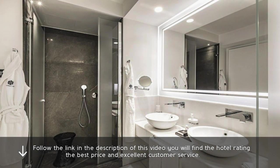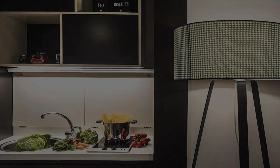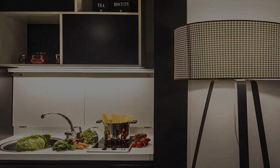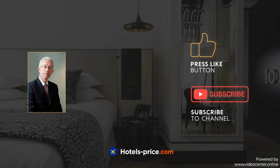Follow the link in the description of this video. You will find the hotel rating, the best price, and excellent customer service. Our team did a lot of work to create this video — please press like and subscribe to our channel.